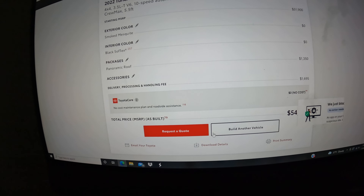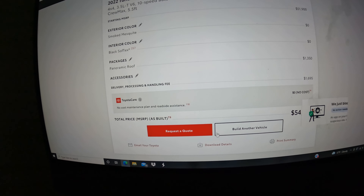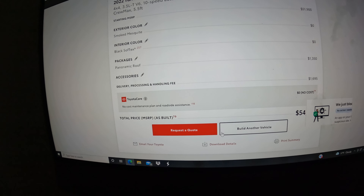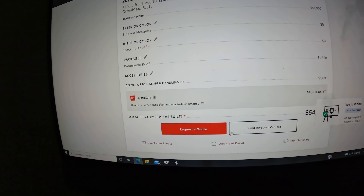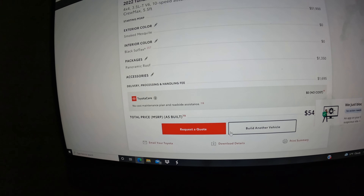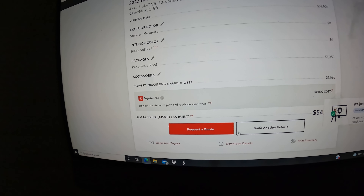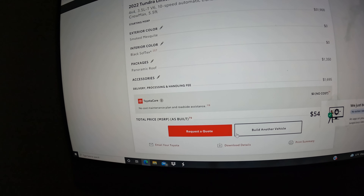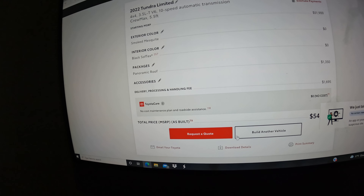Now I have a vehicle spec'd out the way I want it. You can either request a quote or build another vehicle. Once you have this information, it's going to ask for your name, address, email, and phone number. What they do with that info is try to find dealerships in your vicinity and send them your specs. If they have something similar coming in, they'll contact you. But people get confused — they think someone is going to get that exact vehicle built for them. Unfortunately, that's not the way it works.